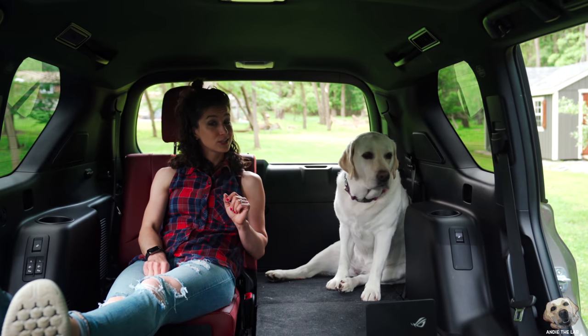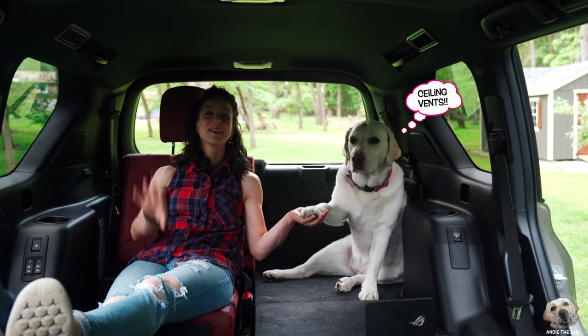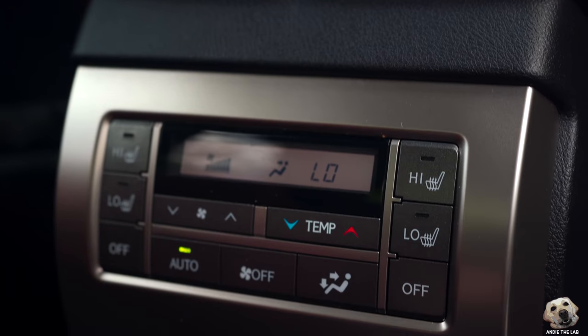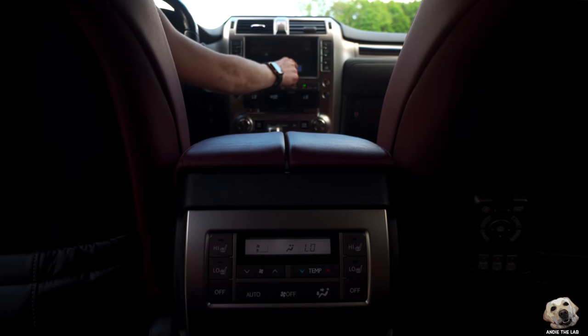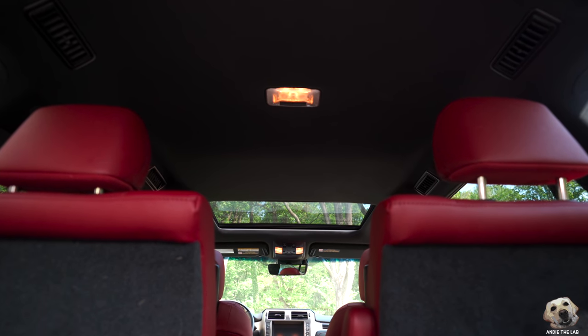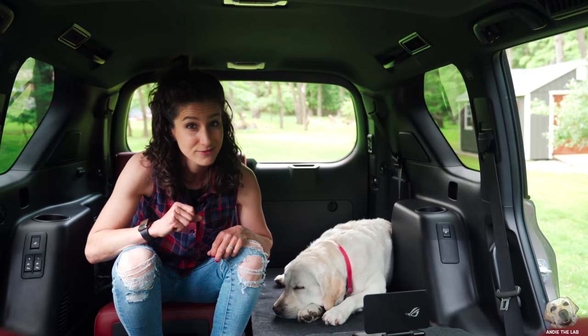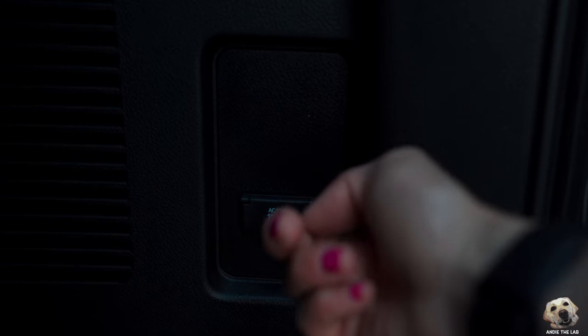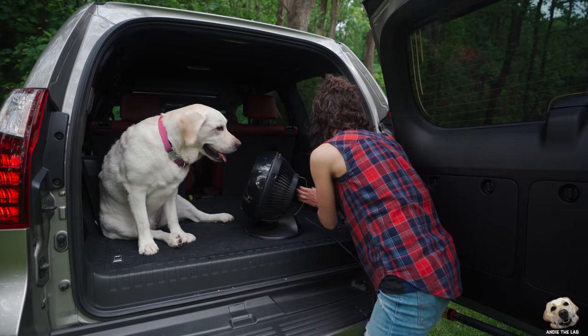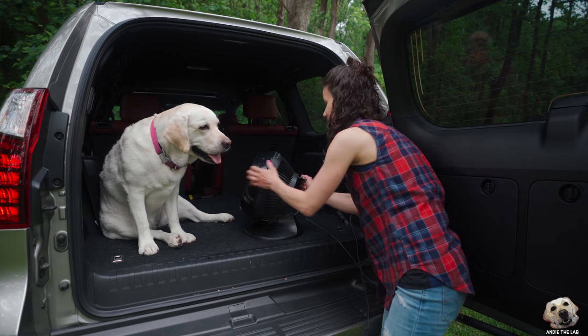Where this GX really shines when it comes to pets is the vents — vents, vents, vents, vents. The AC is so powerful in here. With three-zone climate, you can have the AC blasting back here and a more comfortable temperature up front. And to top it off, there's an outlet back here — I can't think of a better way to use it, and I think Andy would agree.